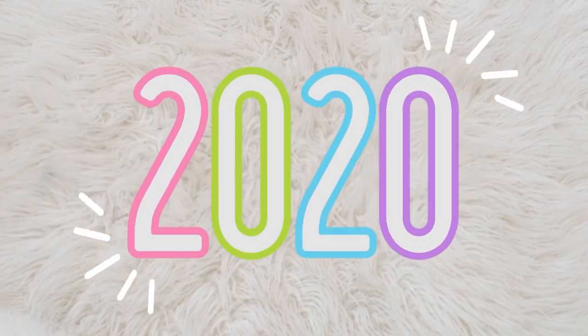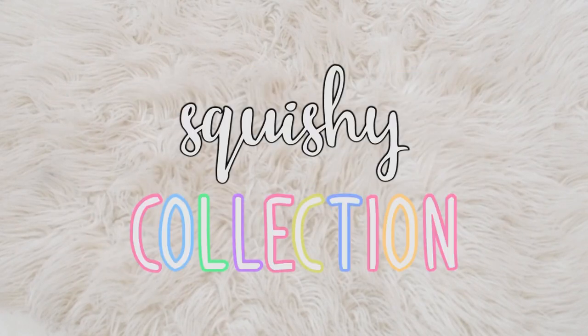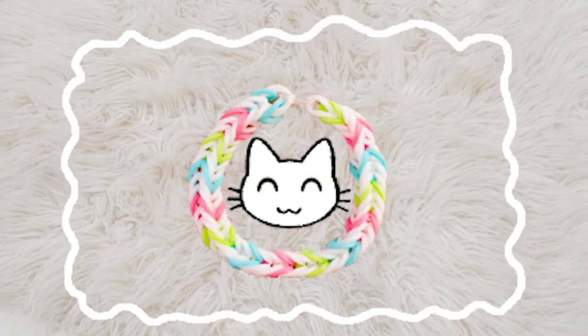Hey guys, it's Anna and it is 2020 and I'm so so excited for this new year. I'm going to be doing a squishy collection 2020 and I hope you guys enjoy this video. I've gotten a lot of new squishies and I'm so so excited to show you guys. So without further ado, let's just get on to the video.